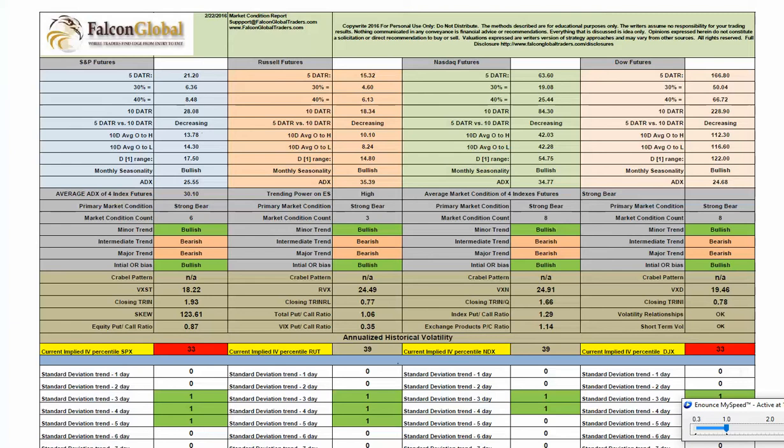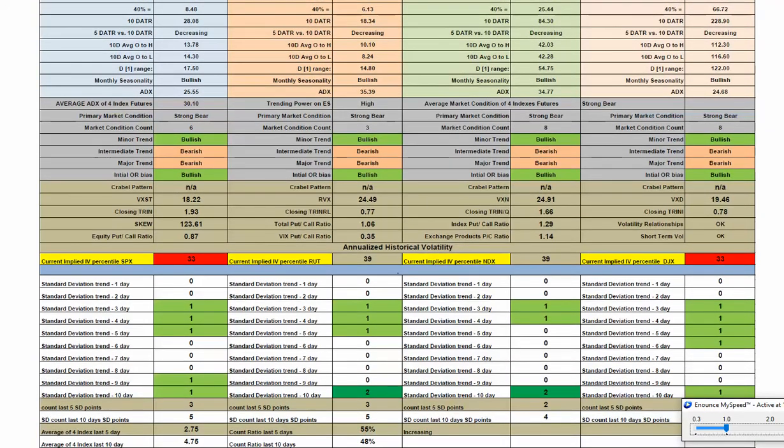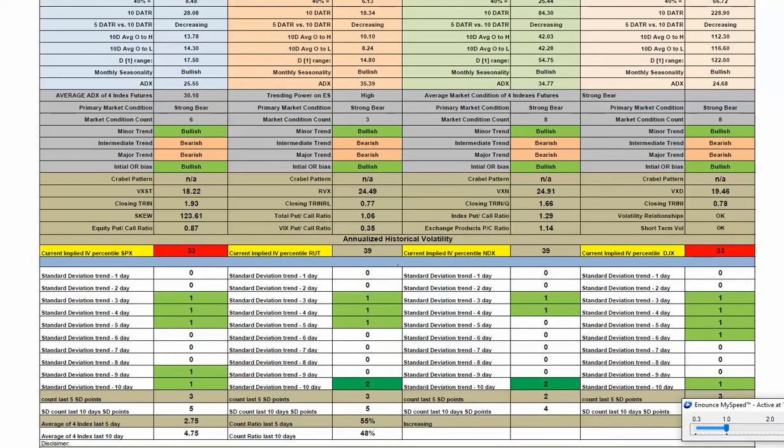In terms of current volatility conditions, things have been coming down pretty dramatically. Short-term VIX is well below 20 now at 18.22. Skew is also below the warning level. The IV percentile for the S&P is at 33, down now in the lower third. The Russell is almost the same at 39, as is the NASDAQ. The Dow also at 33. So volatility has certainly calmed down substantially in the last week or so. We had no standard deviation moves on Friday in any of the S&P or other indices — calm action. After the morning session, it really went pretty sideways as we were dealing with the monthly expiration.